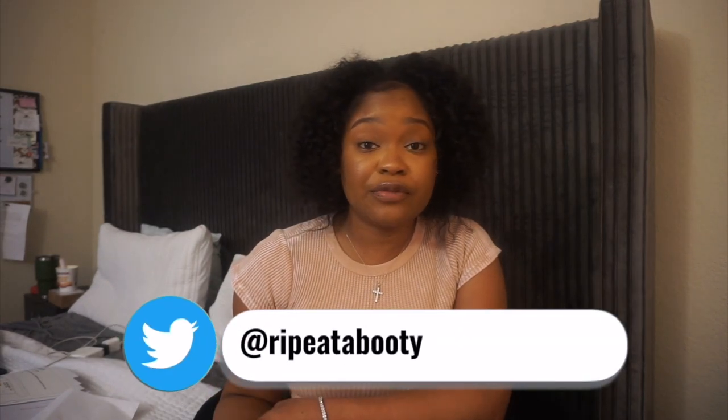The benefits of shadowing are: you'll be able to see some procedures, get exposure, build connections, and do some networking. You can understand your job responsibilities and see how to maintain infection control and asepsis. Also, if you have financial needs and need to work during the program, this is a great way to get yourself out there — you may even find an opportunity helping with sterilization or cleaning rooms. Definitely shadow — that exposure will be great.